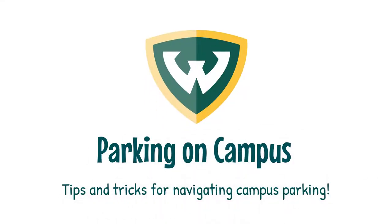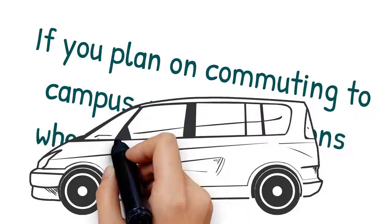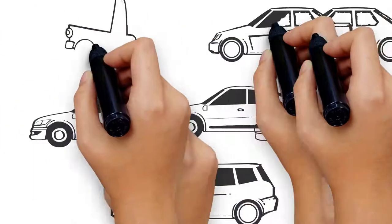Parking on campus. Tips and tricks for navigating campus parking. If you plan on commuting to campus, you have options when it comes to parking.